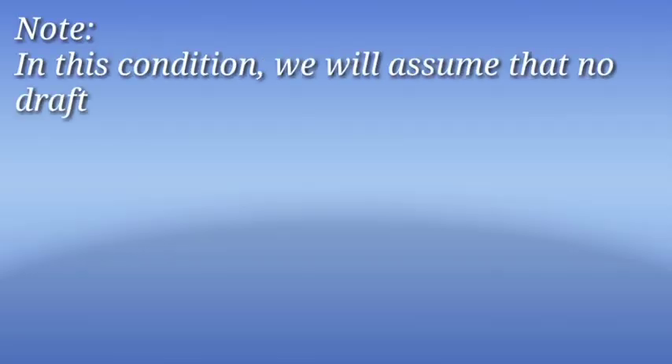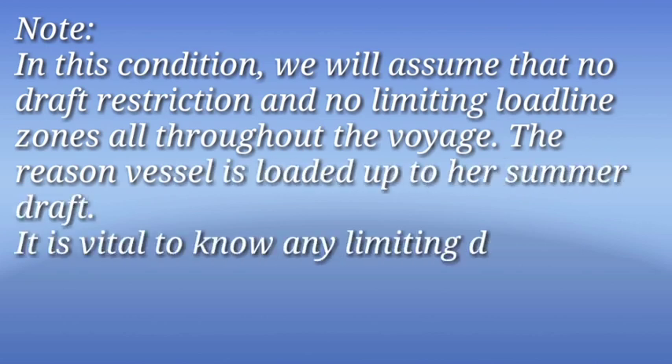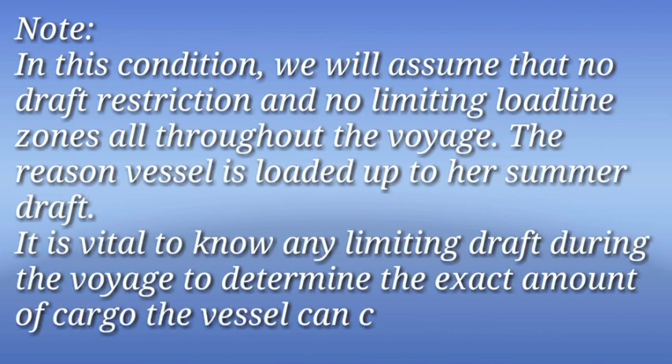Note that in this condition we assume no draft restriction and no limiting load line zones throughout the voyage, which is why the vessel is loaded up to her summer draft. It is vital to know any limiting draft during the voyage to determine the exact amount of cargo the vessel can carry.